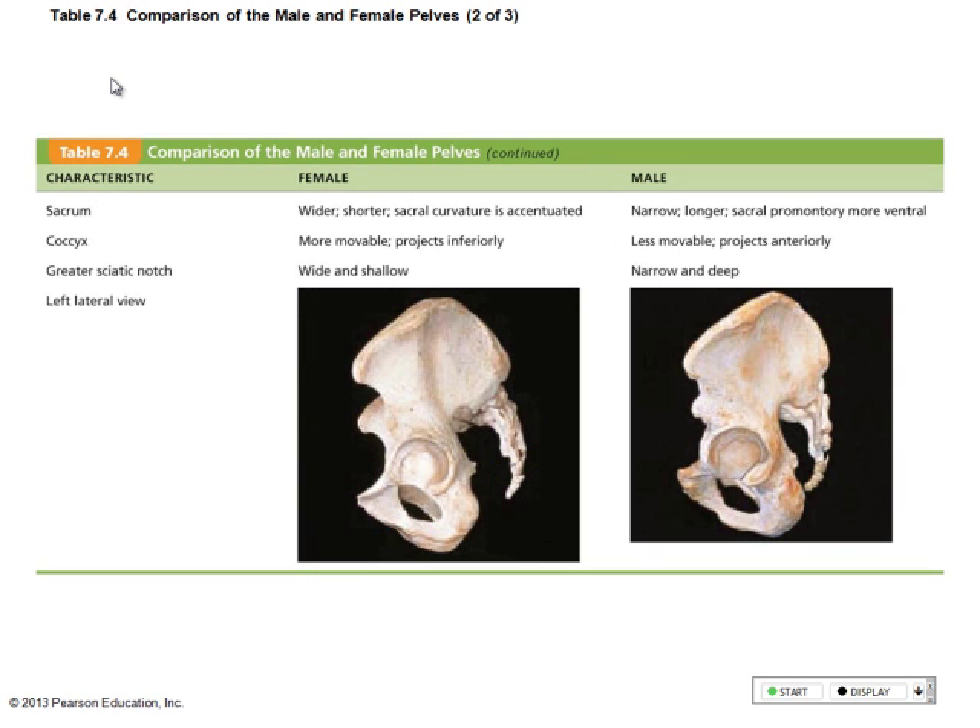There are other bone markings that determine the difference between male and female, but that's the quickest and easiest way to figure it out. So that's your homework for those who have lab — I'm going to ask you: what is the skeleton upstairs, male or female?